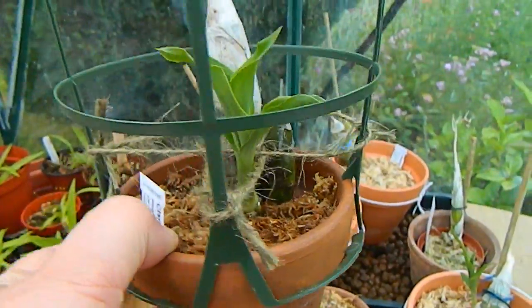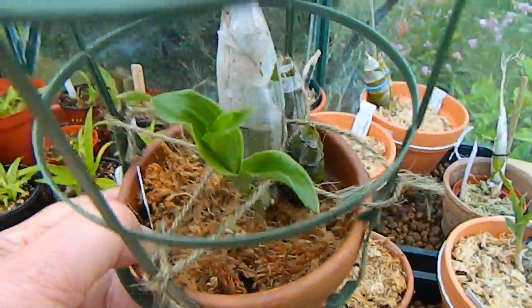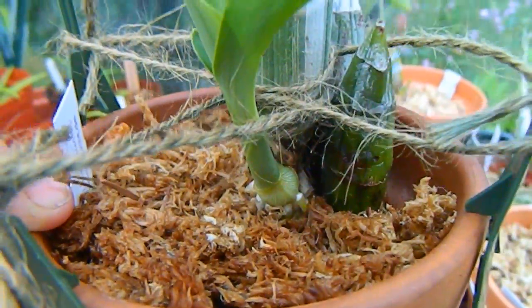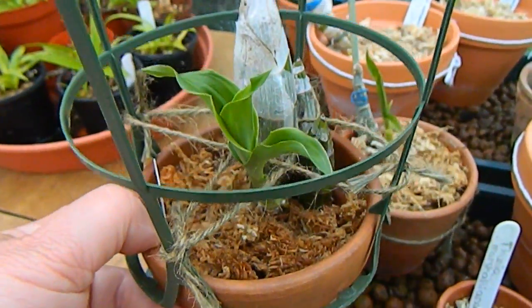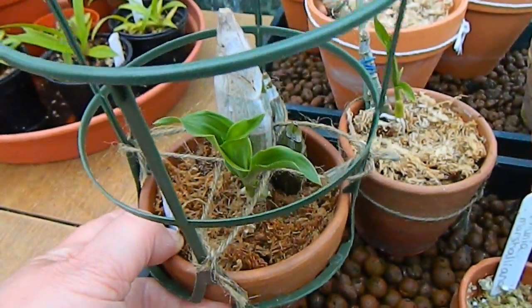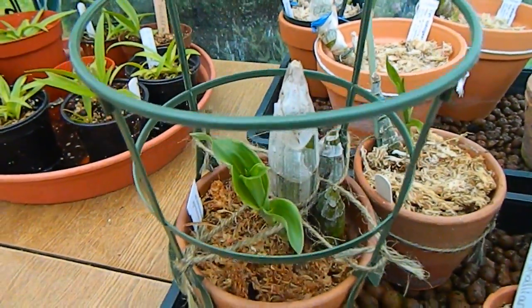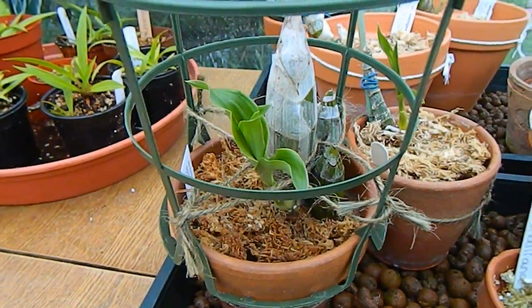The one that's doing best of all is the Fimbriata one — Golden Horizon — which has a good leafy growth above and decent roots. It's actually hard to see how extensive these roots are because they go down into the sphagnum and I really don't want to disturb them, but I've gradually increased watering. When I water, it's with full-strength plant food fertilizer.